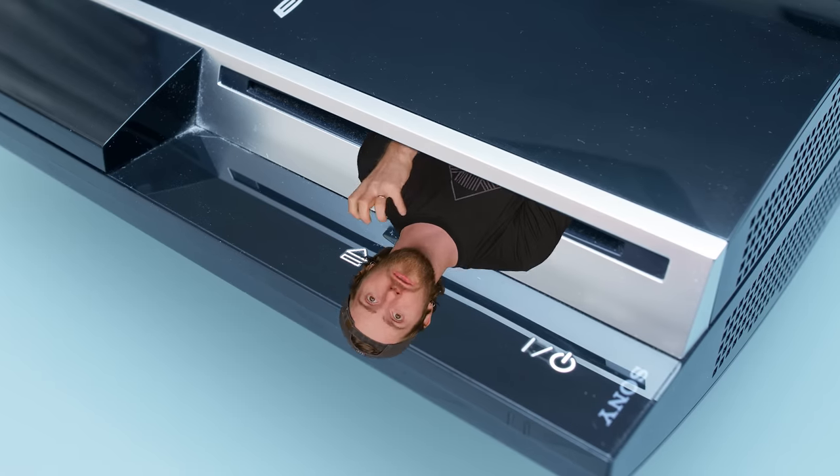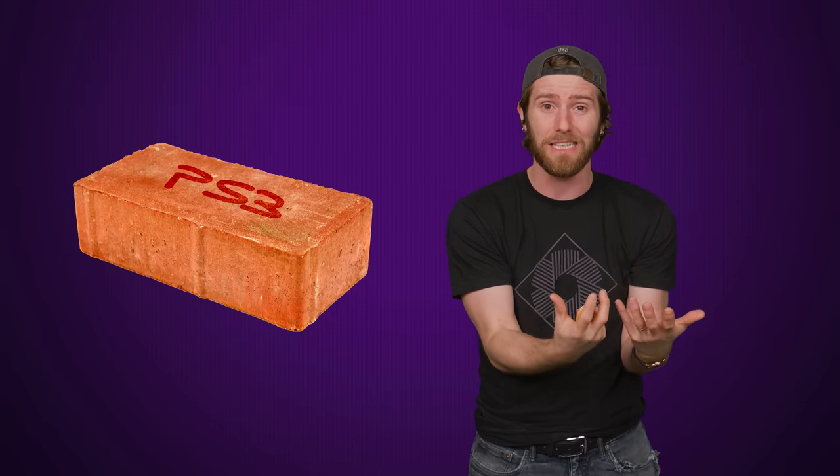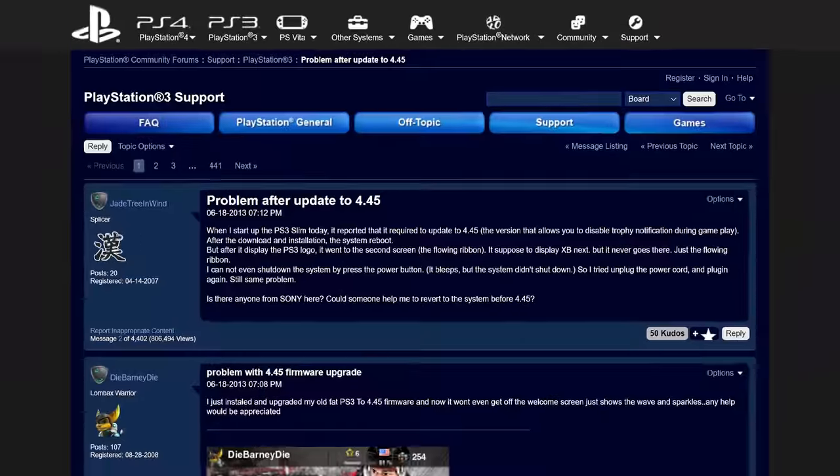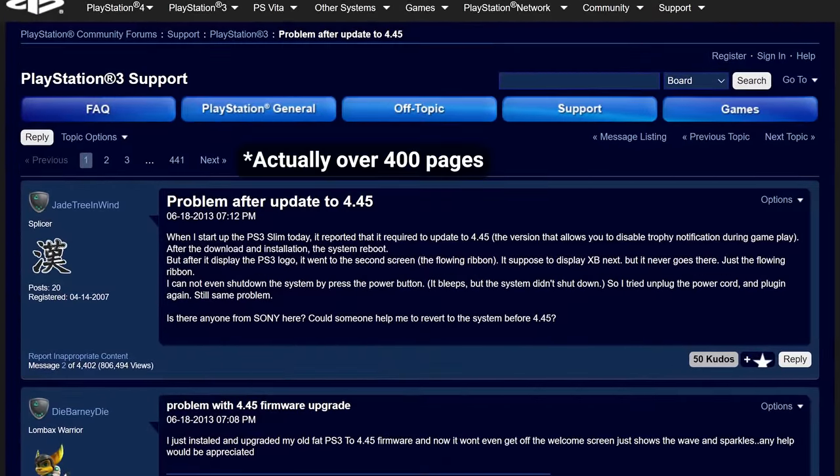Moving on, we're gonna go to 2013, when the PlayStation 3 ruled the console world. Gamers who owned a PS3 with a larger hard drive got a very rude surprise when Sony pushed a firmware update that bricked their systems entirely. Ironically, Sony promised that the update would improve system stability, but shortly after it was released, the botched update spawned a nearly 100-page thread on Sony's forums with people desperate for a fix.